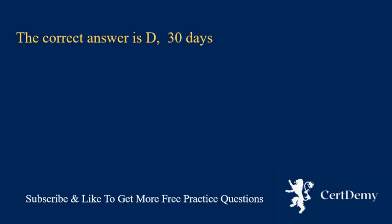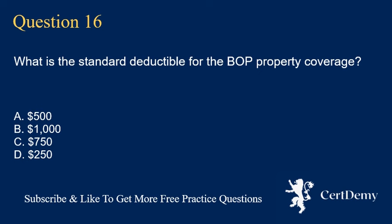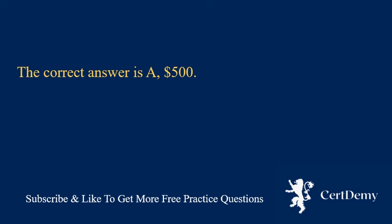Question 16. What is the standard deductible for the BOP property coverage? A. $500. B. $1,000. C. $750. D. $250. The correct answer is A: $500.